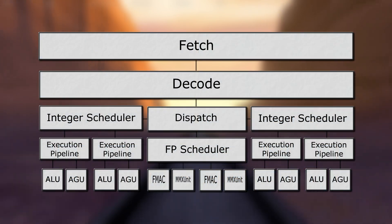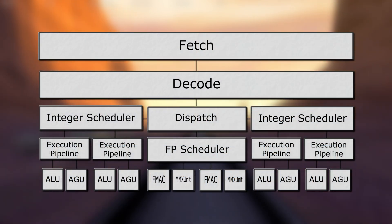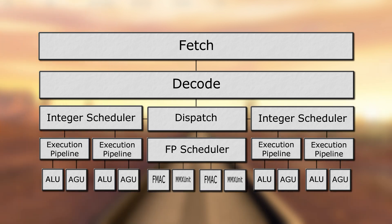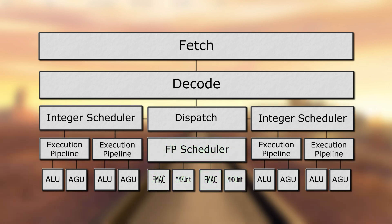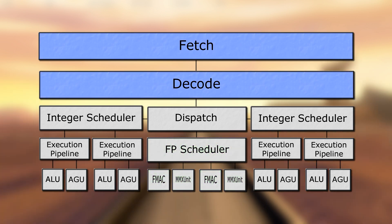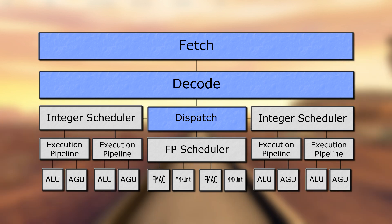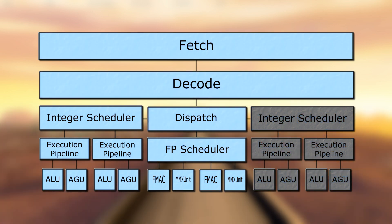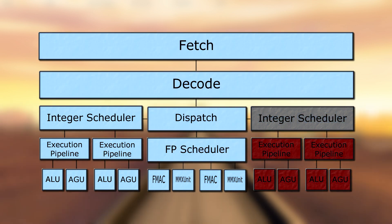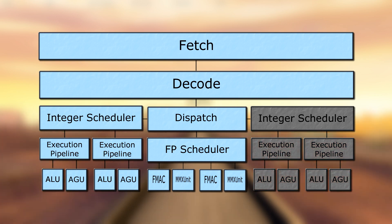Now let's take a look at a Bulldozer module. There are two cores here, but the design is rather different. Many parts are shared between the cores, such as the decoder, the dispatch, and the entire floating-point unit. This can cause some inherent issues. We have half the execution units of a proper dual-core, and there's a sort of contest between the two threads to use the available resources. But even if only one of the threads is loaded, it can't use the second integer core, which has a big effect on the core performance of these CPUs.